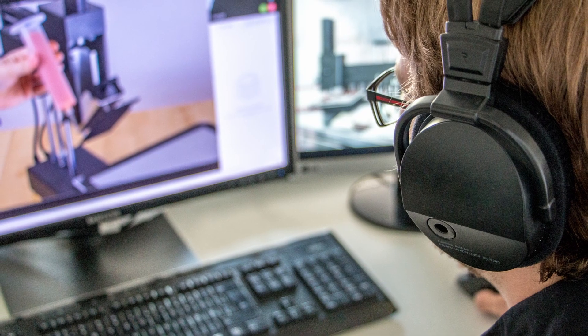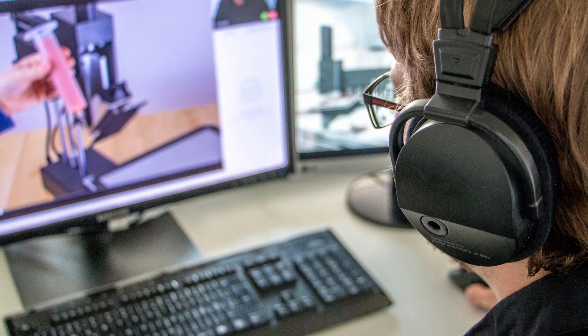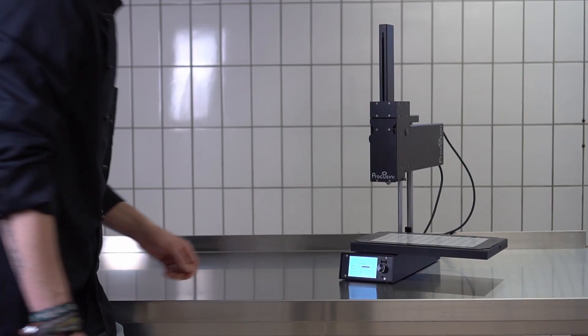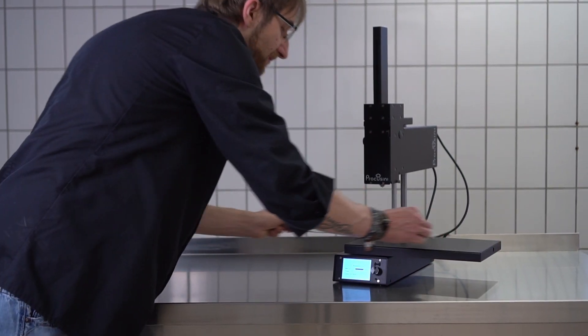Jürgen Dietl from our customer service gladly supports you with tricky applications. The ProCosini is maintenance-free. Should the printing plate become slightly misaligned, you can use the automatic alignment.